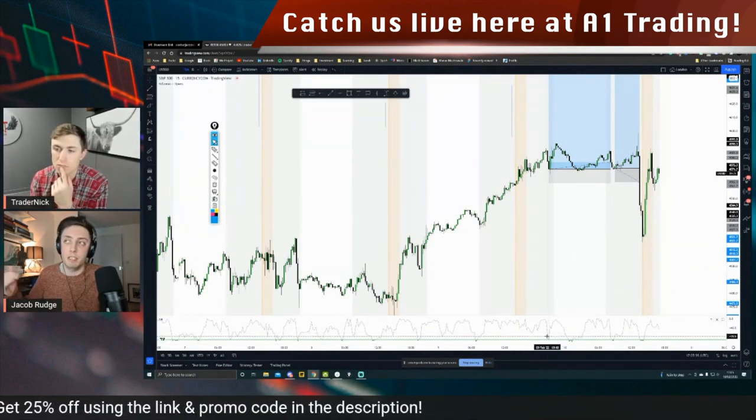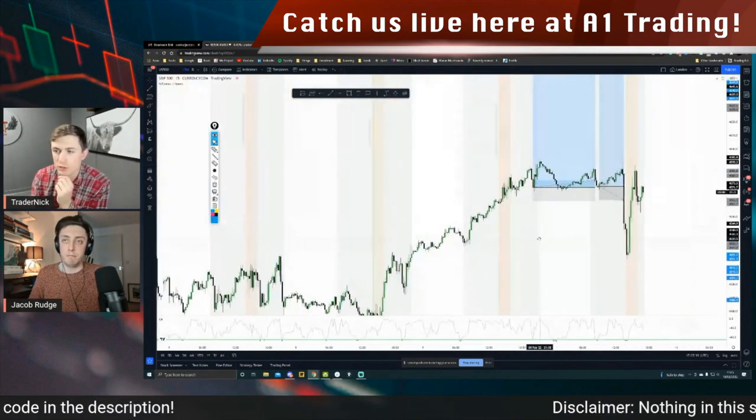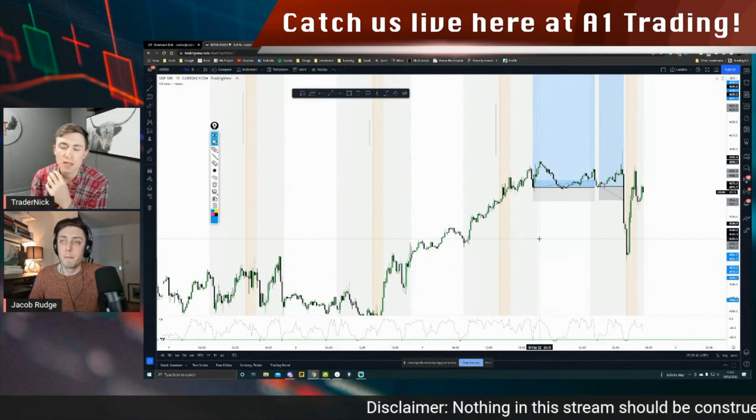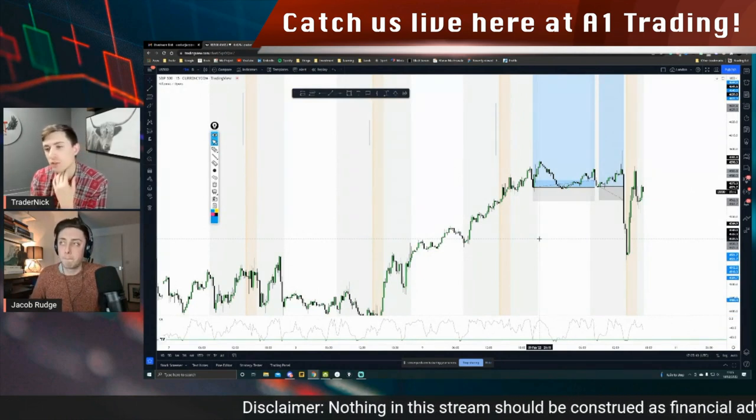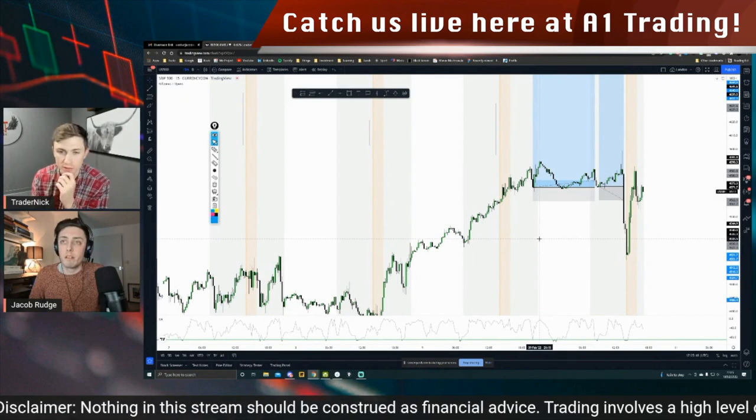And then I'm entering after the close. So today's volatility — you're looking for pullbacks. What are you thinking for today after all that volatility? What's your take on that going forward?